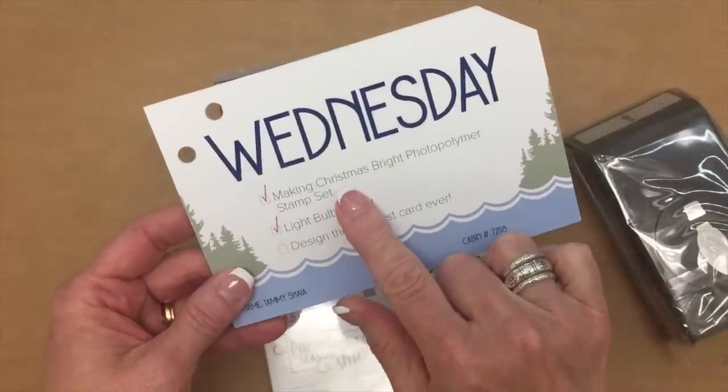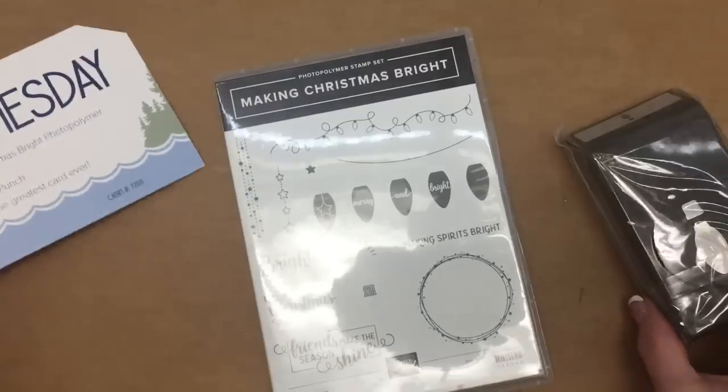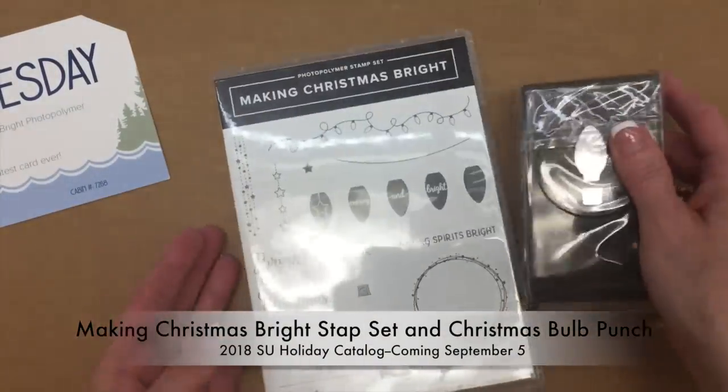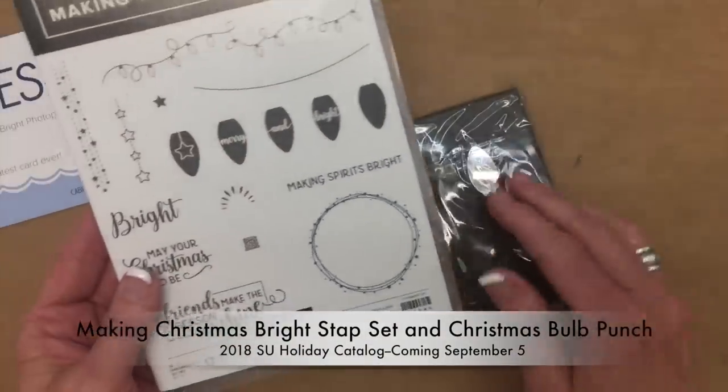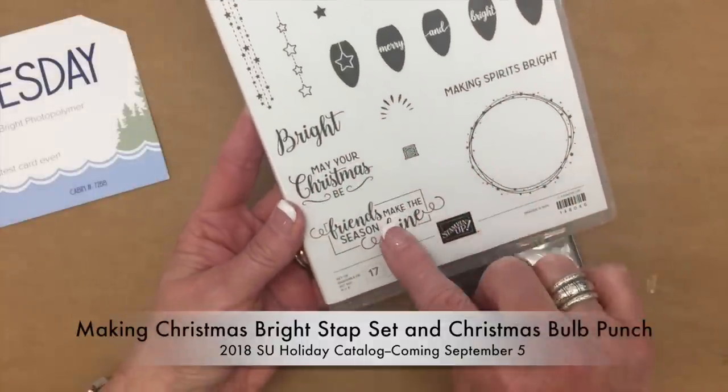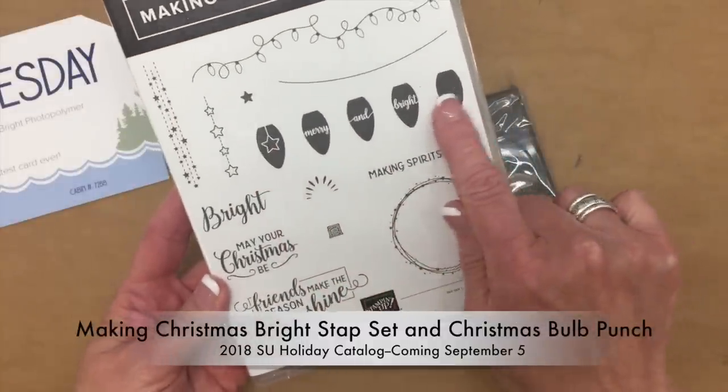On Wednesday we received the Making Christmas Bright photopolymer stamp set and Lightbulb punch — a stamp set with a coordinating punch. It is so cute with darling little words and different little lightbulbs that can be stamped and punched out.